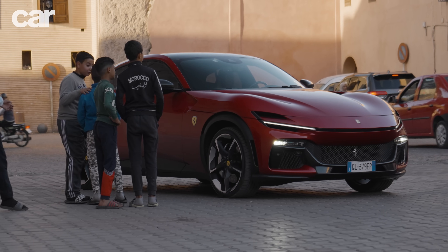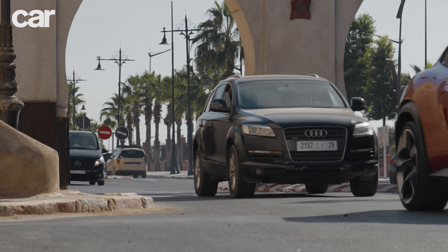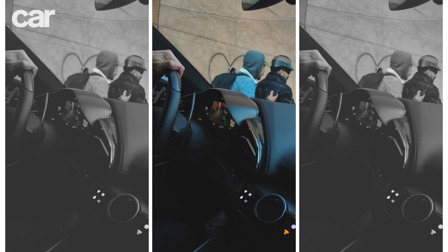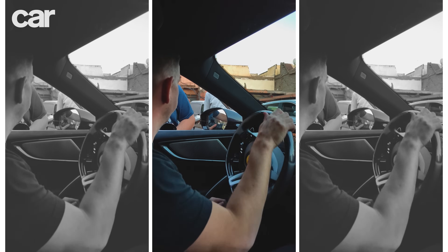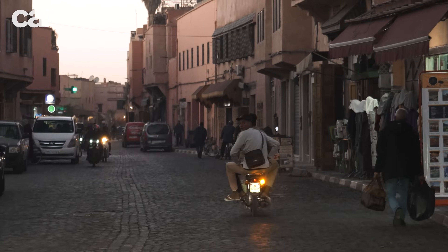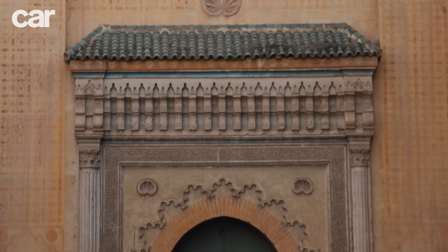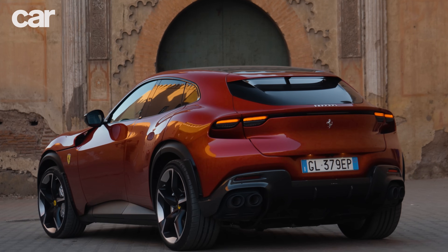The Ferrari helps and hinders in equal measure. Visibility is a mixed bag — yes, the driving position is higher than every other Ferrari in the company's 75-year history, but you can't see much out of the back, and that endless bonnet creates a terrifying blind spot. At least the steering and brakes are on your side, as are the blind spot monitors and parking sensors — all of which work overtime as you try to thread what isn't a small car through ancient, labyrinthine streets.